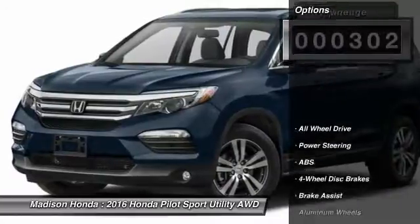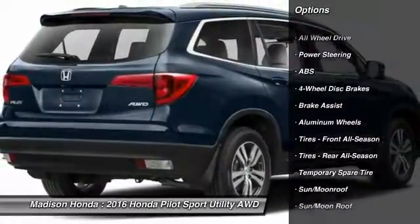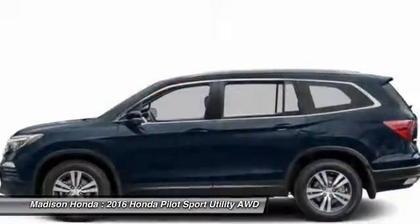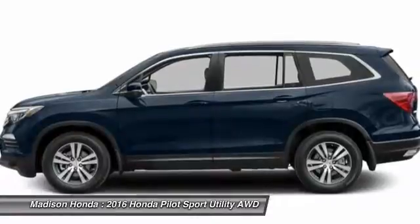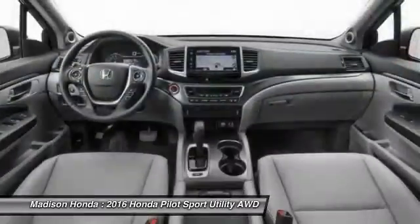Here are some of this vehicle's great options: stability control, remote engine start, navigation system, keyless entry, power passenger seat, power lift gate, steering wheel audio controls, anti-lock braking system, backup camera, and all-wheel drive.